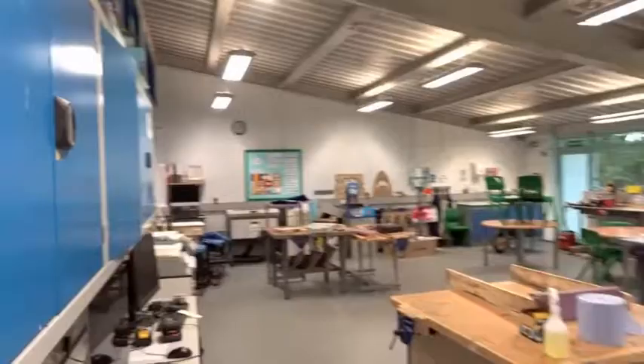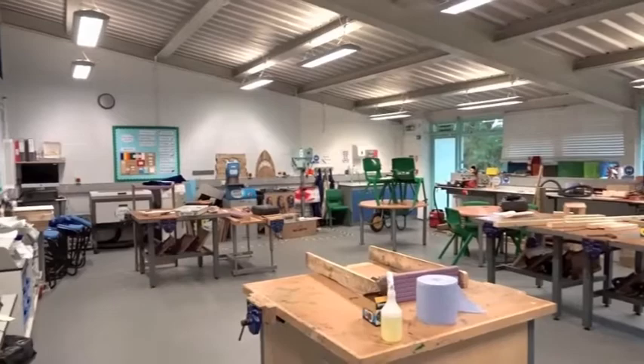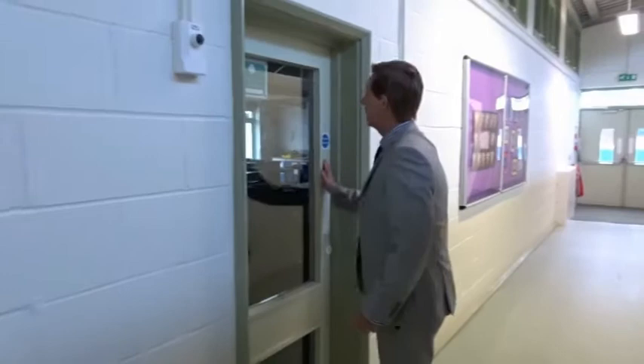There'll be lots of work in here — making things, building — all sorts of things that you'll be able to make when you come over here. Then round the other way we've got our other two rooms. Although we won't be able to get into our science lab, that's our science room — lots of experiments and things go on in there. And then just down the end of the corridor we've got our ICT suite.